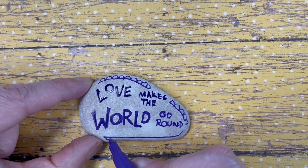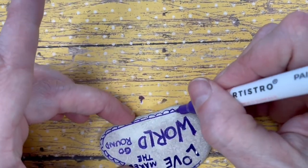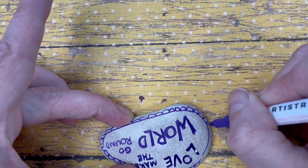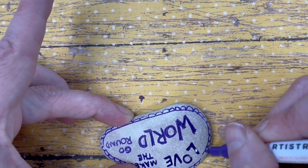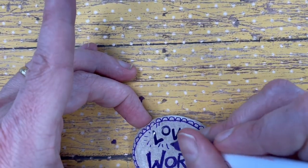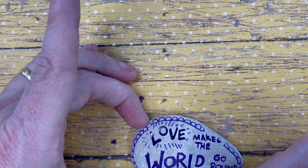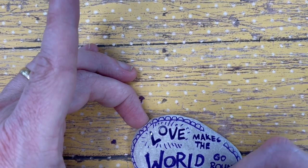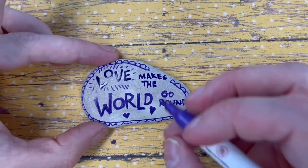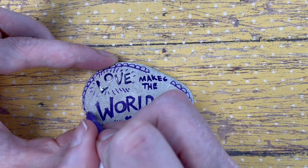I'm just going to put a little border on here. You can do what you like, but I thought this kind of filled out the space nicely.